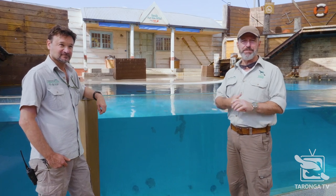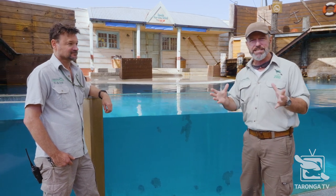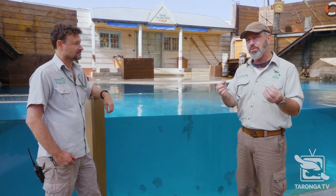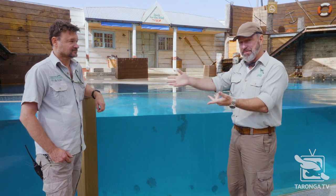Welcome back to Taronga TV folks. My name's Hayden, this is Troy. Welcome mate, great to have you here. Troy is one of the water techs. We have an amazing water tech team. A water technician looks after the immense amount of salt and fresh water we have here at Taronga. We've got Darryl, we've got Tommy, we've got Sergei and we've got Troy.